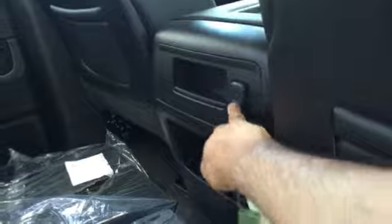Beautiful black interior. It has the all-weather mats. It has a 12-volt charging port in the back. The seats go up — they're a 60/40 split for any storage configuration that you may need.